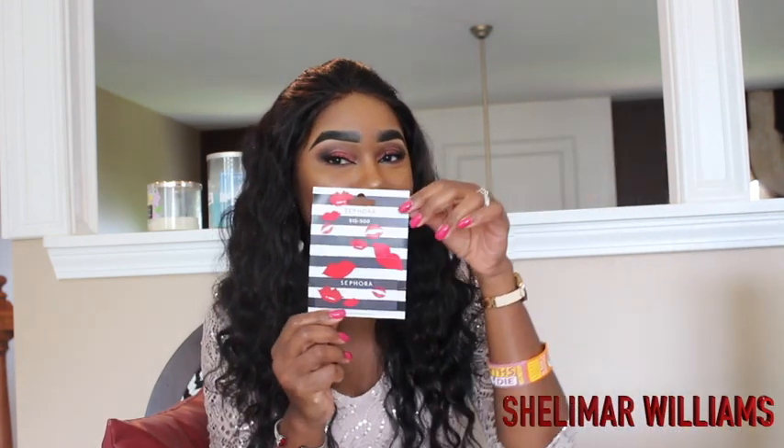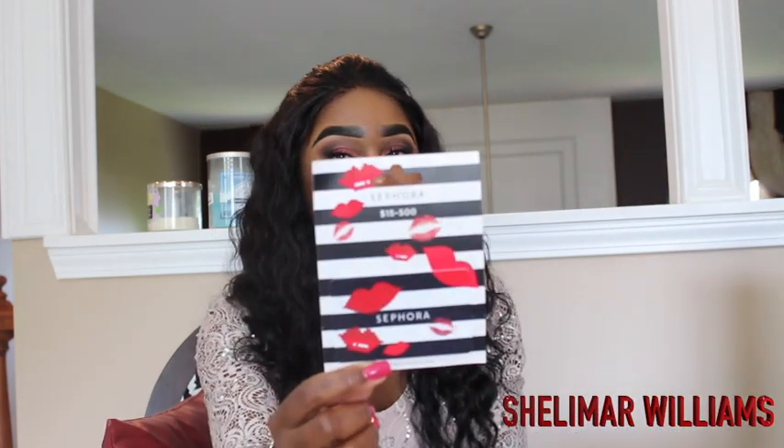I'm so excited, I'll let you guys know how this works. Then guys, I got a gift card from Sephora. Yes, if you love makeup then Sephora is like the house of makeup — that's where you go.